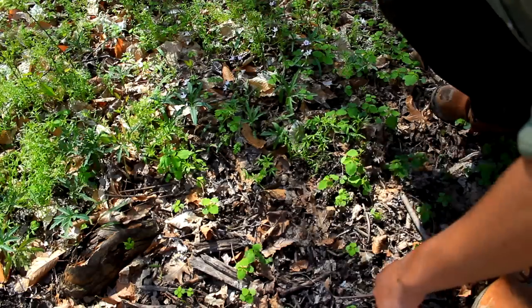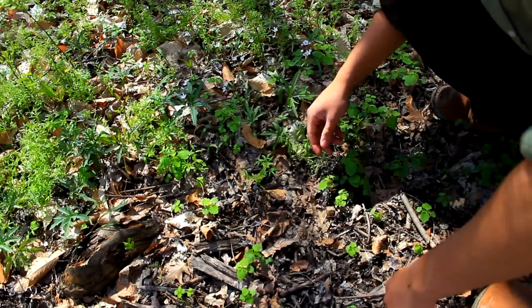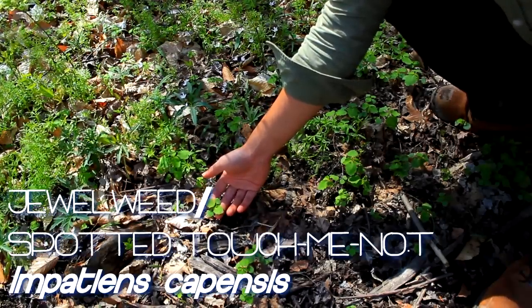The flower is white with these pink streaks in it as well, and actually this entire thing is edible. And next to it, growing in the soil here, is what's called jewelweed.